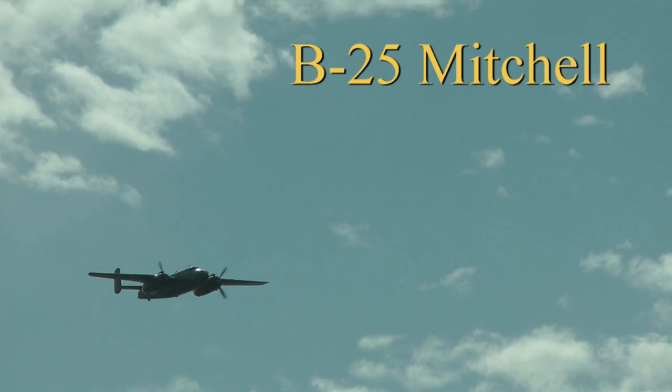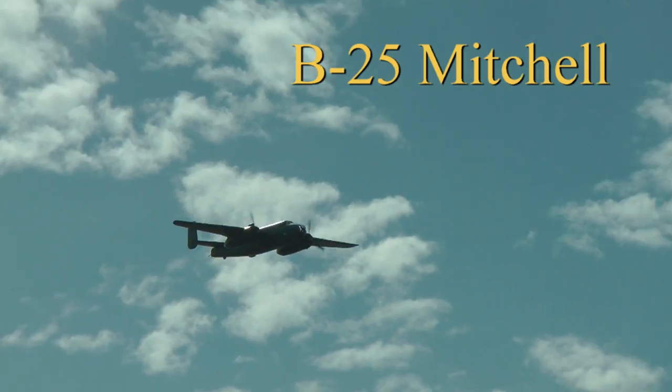All the way from the Netherlands, please welcome the B-25 Mitchell Bonner.